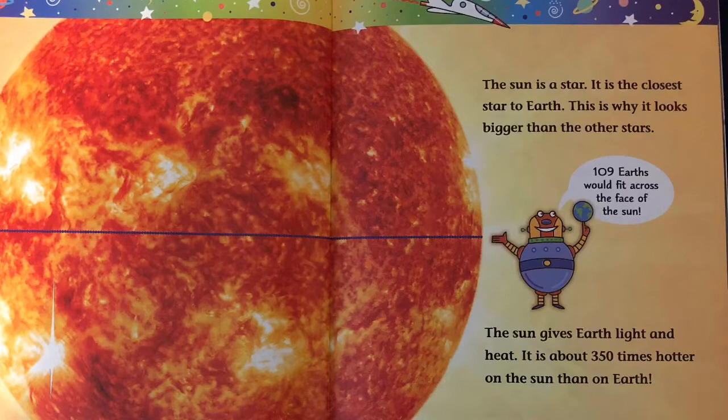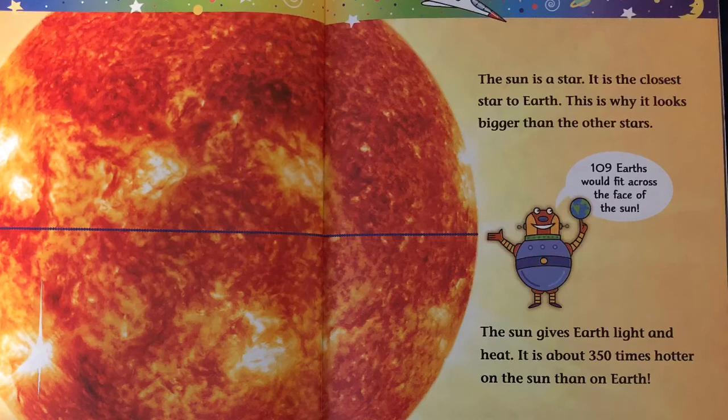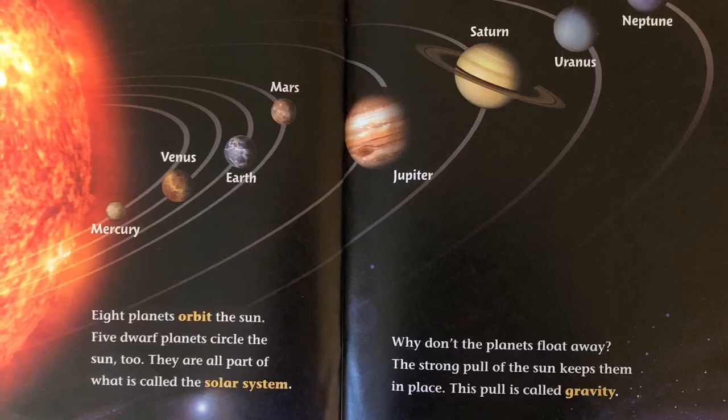The sun is a star. It is the closest star to Earth. This is why it looks bigger than the other stars. The sun gives Earth light and heat. It is about 350 times hotter on the sun than on Earth. 109 Earths would fit across the face of the sun. Eight planets orbit the sun. Five dwarf planets circle the sun too. They are all part of what is called the solar system.